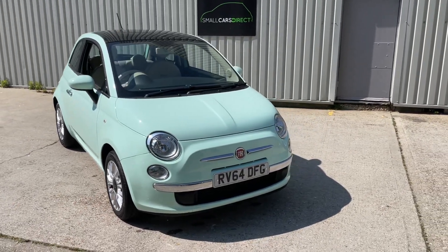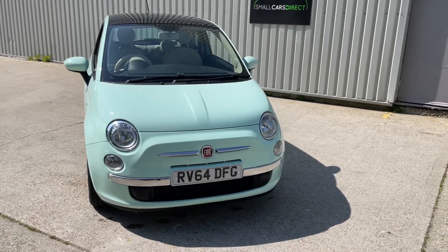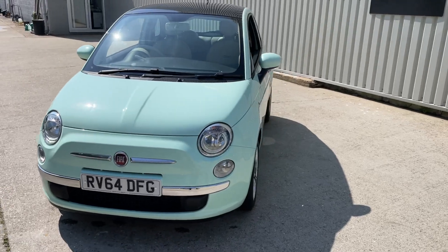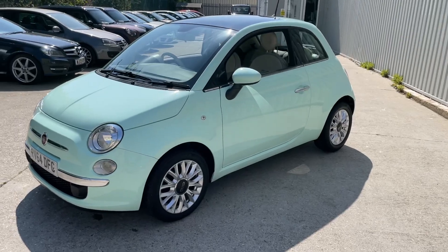Hello ladies and gentlemen, and welcome to the walk-around video of this Fiat 500 Lounge. It's covered 69,841 miles and as you can see, it's finished in this lovely pastel light green.